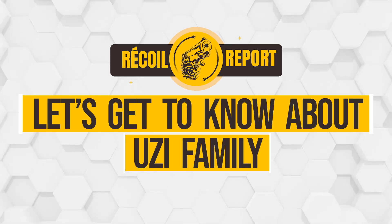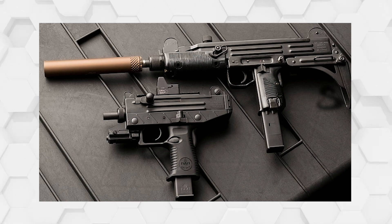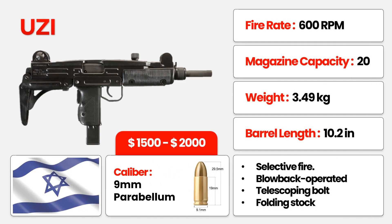Welcome to the heart-pounding world of UZI! Join us on this electrifying journey as we unveil the secrets of the iconic UZI family, starting with the flagship — the UZI submachine gun.